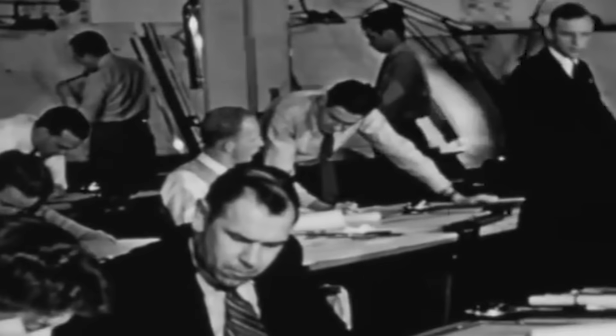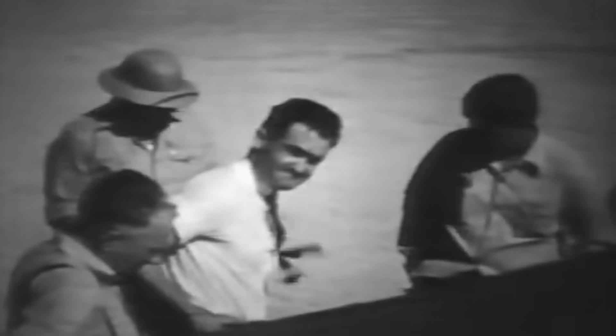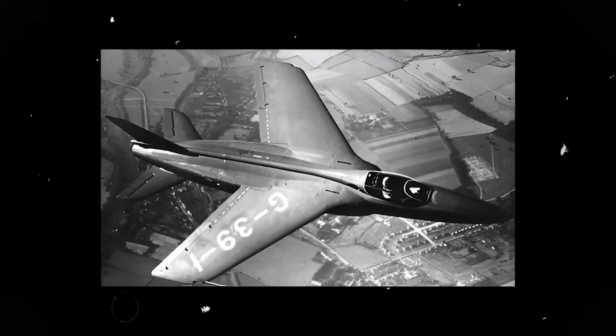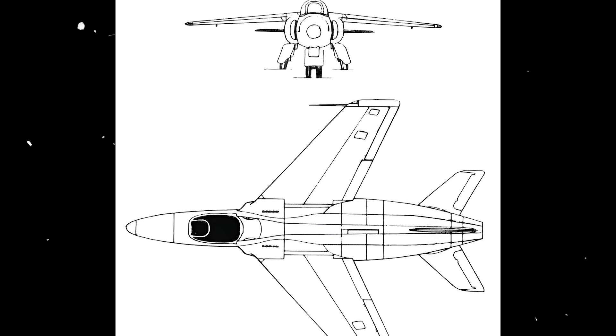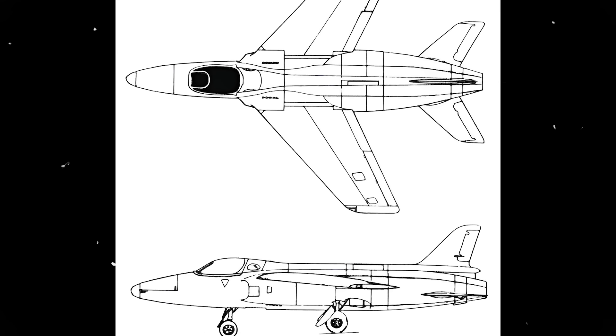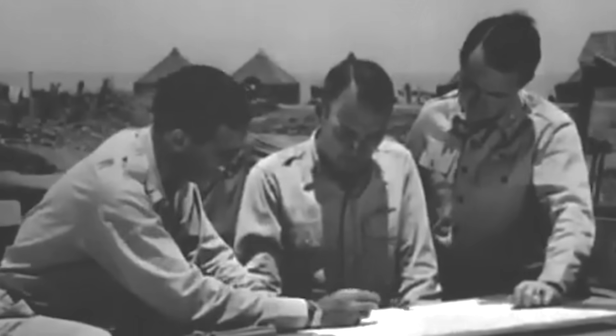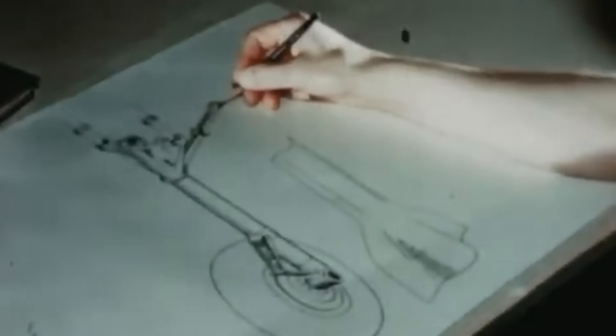Yet before he could get to work constructing the Gnat, he would first create an unarmed proof-of-concept demonstrator using a similar airframe and systems to prove their effectiveness. The F-139 Midge immediately stood out from contemporary fighters due to its tiny size, measuring just 28 feet 9 inches long with a gross weight of 4,500 pounds. However, it boasted several sophisticated features, such as hydraulically-powered flapper-ons, main landing gear that doubled as air brakes, and a streamlined bubble canopy that pivoted over an armored windscreen.